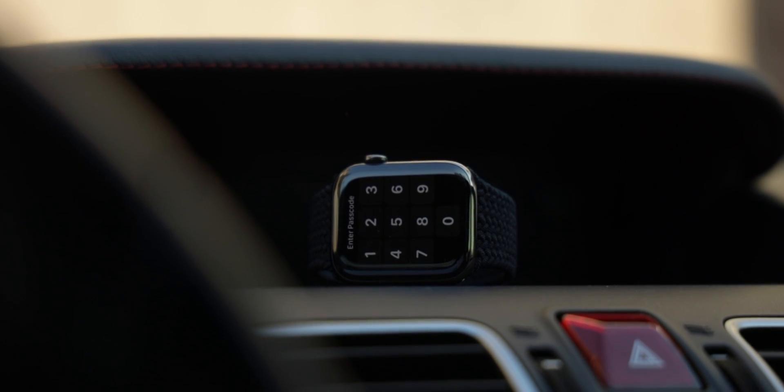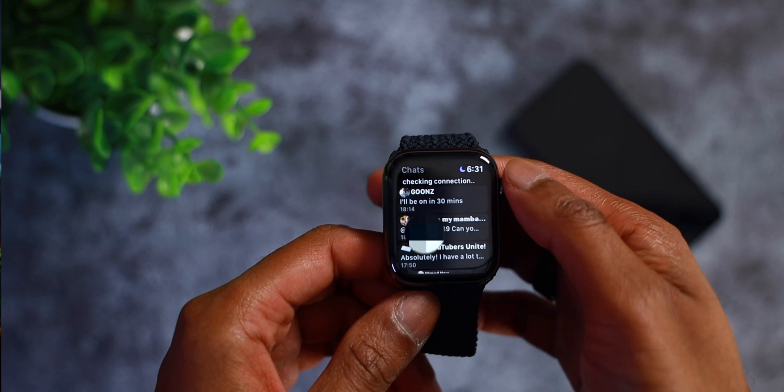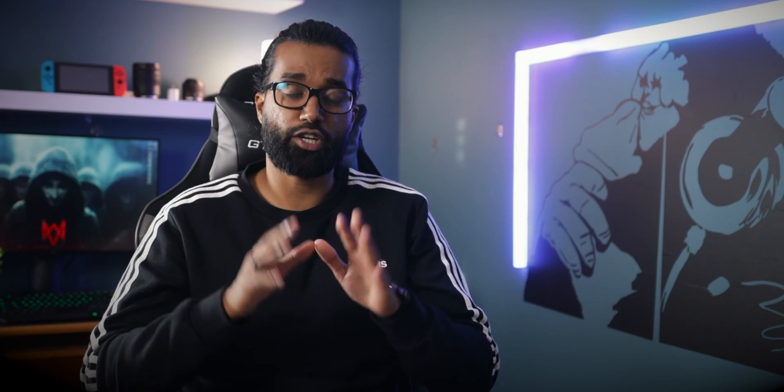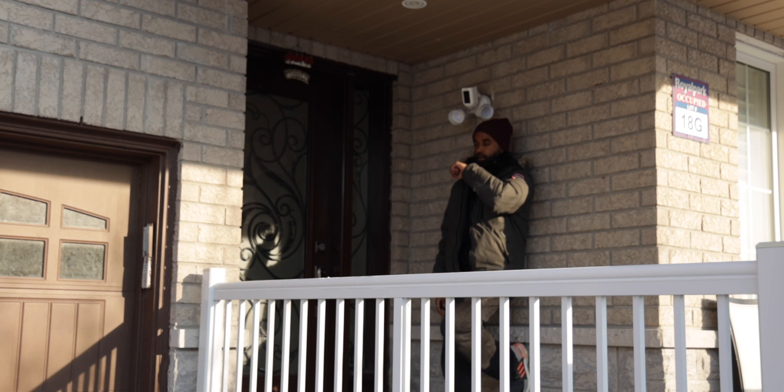Let's talk about the application first and then I will show you guys the installation process. This is what the app looks like on your Apple Watch — it's a very simple interface showcasing your top 10 chats. If you want access to all of your WhatsApp chats you do have to purchase the premium version, unless of course you did snag one of those promo codes. You do have easy access to your WhatsApp chats right on your wrist.